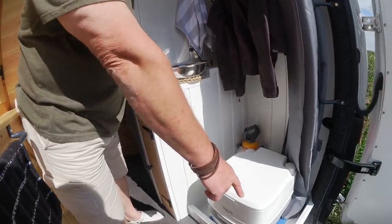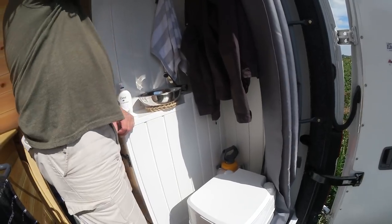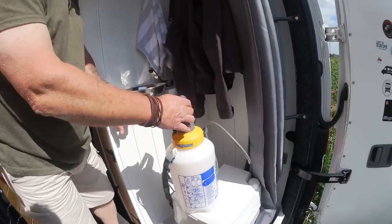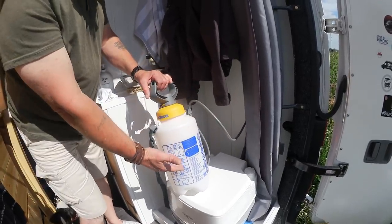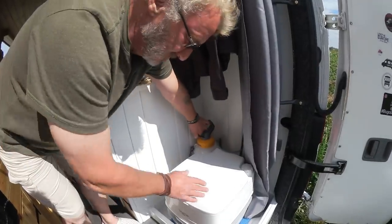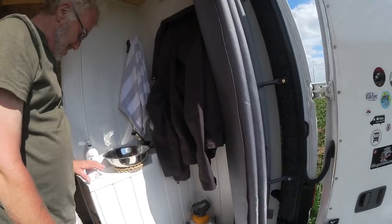We've got the shower tray in place and the shower curtain, and then that comes round — and this is the shower. We haven't actually ever tried this yet, but you fill it half with hot water and half with standard, pump it up, then just lift the port-a-loo out and you can have a shower in there. Brilliant.